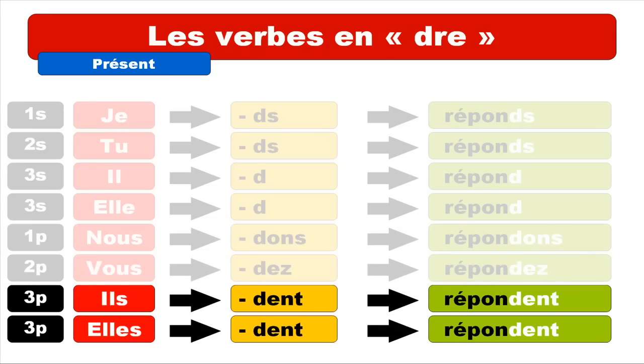Finally, for ILS and ELLES, the ending is D-E-N-T for both the masculine and feminine form. A common mistake is that students tend to pronounce this E-N-T — they want to say EN — but keep in mind that for verbs we don't pronounce that. E-N-T is not pronounced, so it's only the sound of the D at the end: ils répond, elle répond.